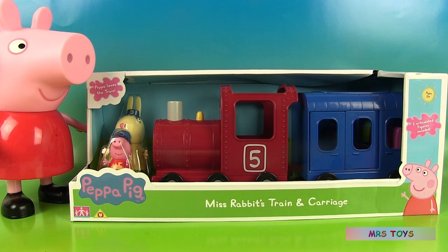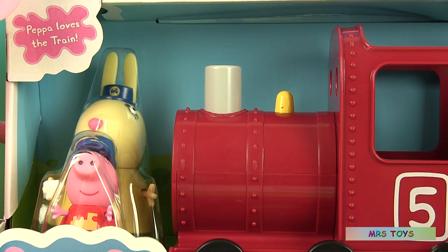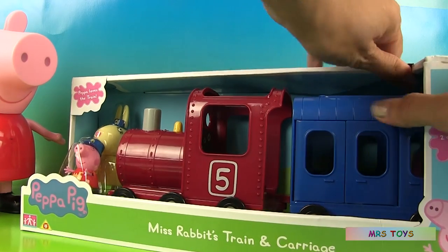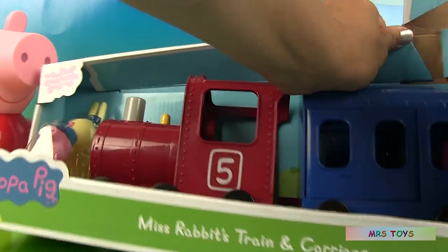Hello and welcome to Mrs. Toys. Today we're going to be playing with Miss Rabbit's train and carriage. There are two figurines, Peppa and Miss Rabbit, and here's the back of the box that shows us how to play with this toy. Let's open it and take a closer look.